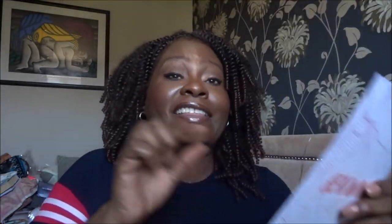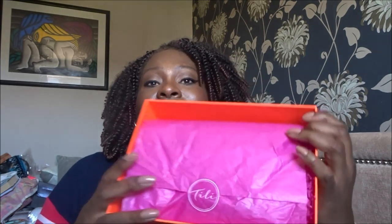The boxes always have a nice design. We've got a leaflet and the theme seems to be 'Heat Wave.' They've started including proper product information in the box now, which is great — before there was just a little leaflet with ingredients lists, but now they give us actual information about the products.